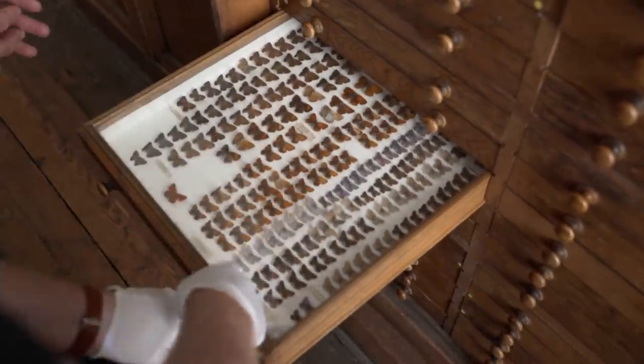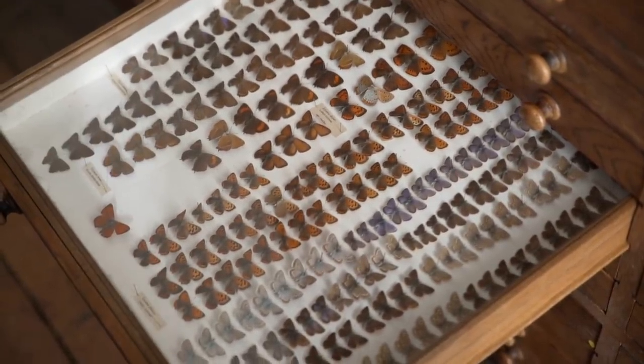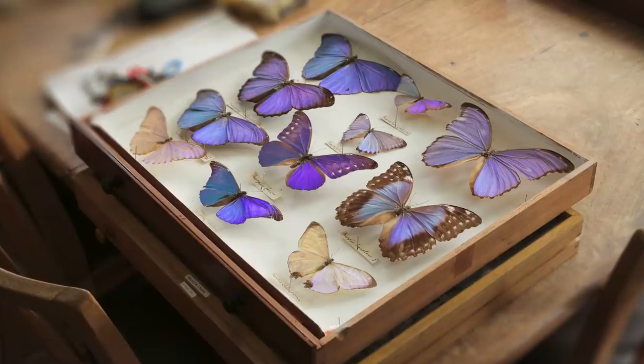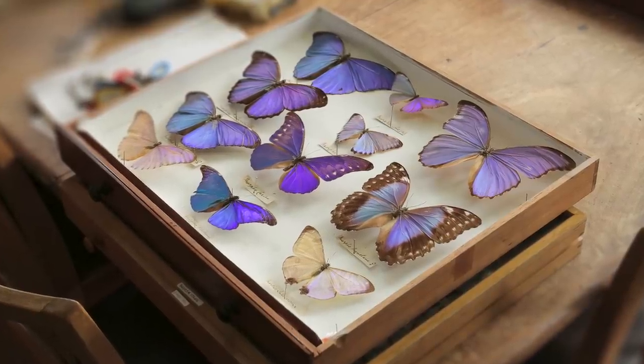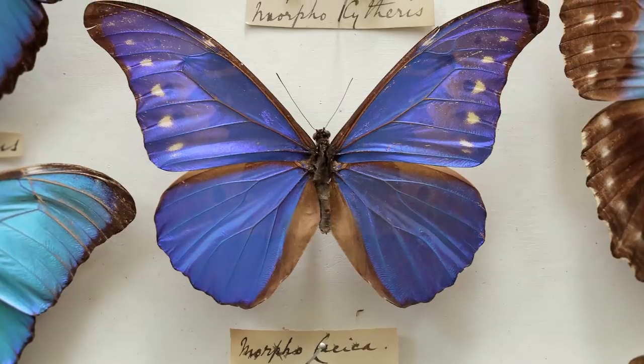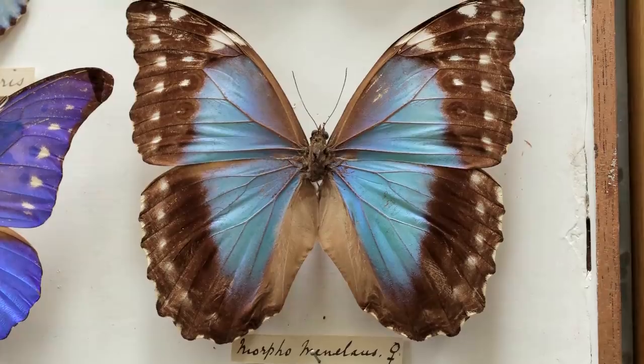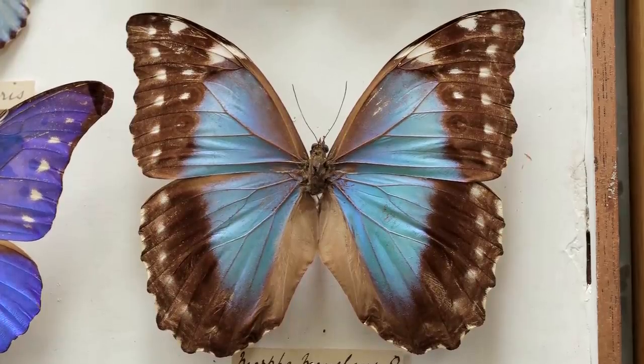Look at those! These are the Lycenae - coppers and blues and hairstreaks. Some of the prettiest little butterflies you can get in this country. The work involved in just displaying them like that, putting the pins in accurately and spreading the wings - a real art collecting and pinning specimens. You have to do it without any damage to the specimen, which is quite a nightmare.